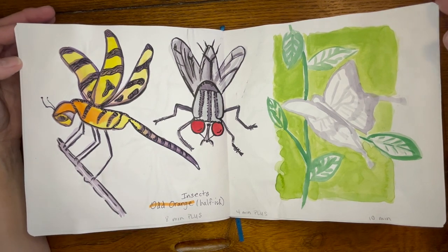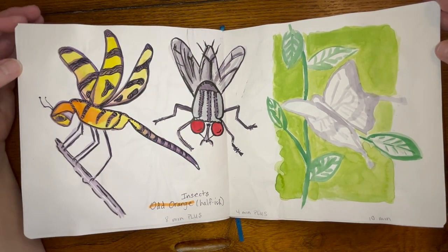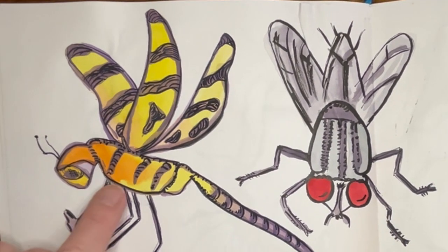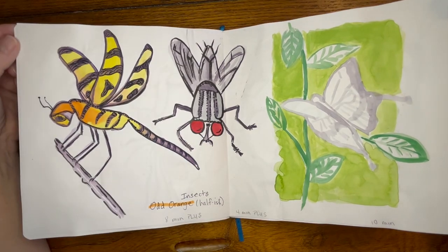And then I did about half of an odd orange session. I like the heavy line on the watercolor — I don't think I had really tried that before so I liked these two quite a bit.